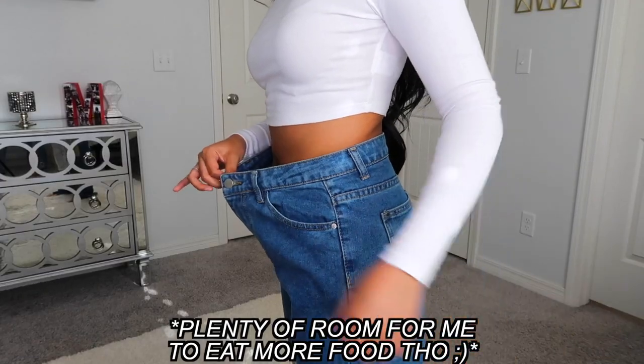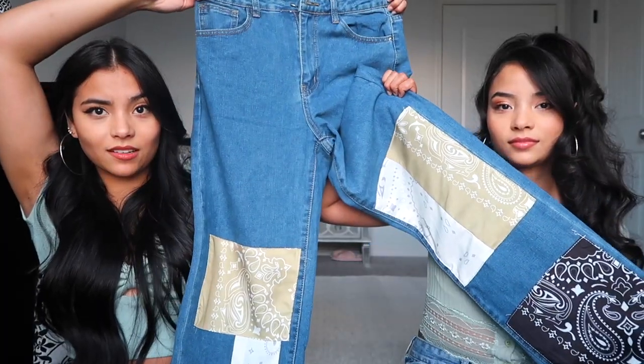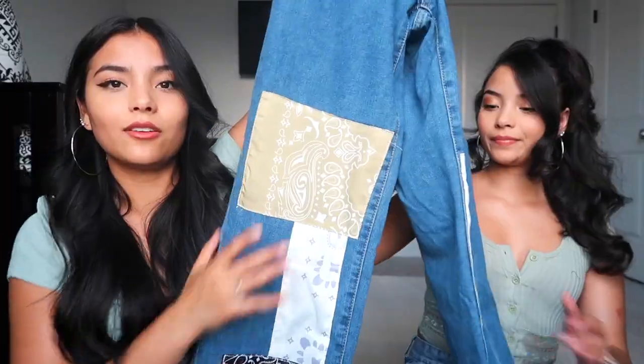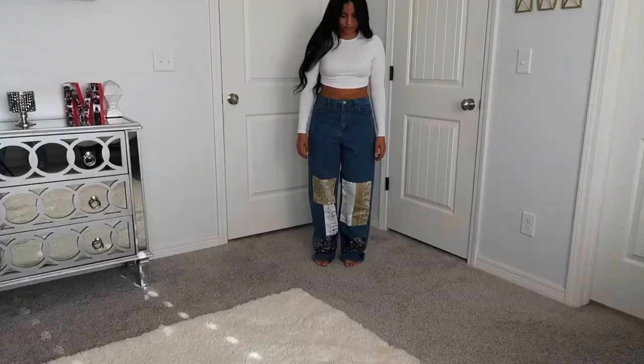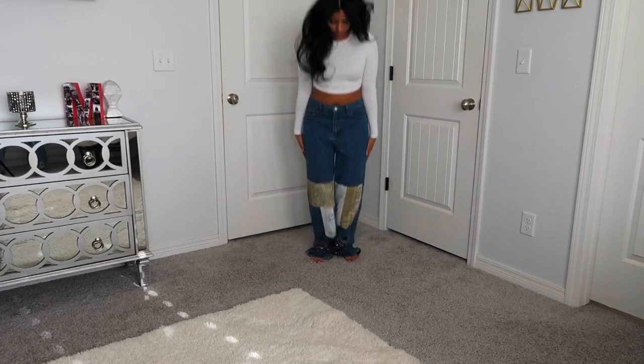Next I got another pair of bandana jeans — I was really pushing the boundaries here because the reviews were kind of bad. Everyone with the same measurements as me said the waist was way too tight and the bottoms were baggy. I figured I don't mind baggy since they're straight leg, so I got a medium. I should have stuck to my size because these are way too big. They're plain denim high-waisted pants with little bandana strips toward the ankle — super cute, you can pair them with any top.